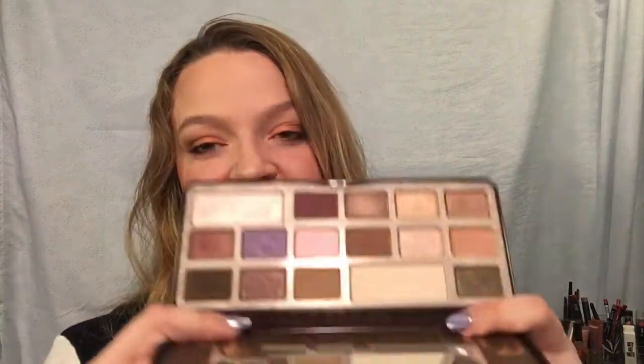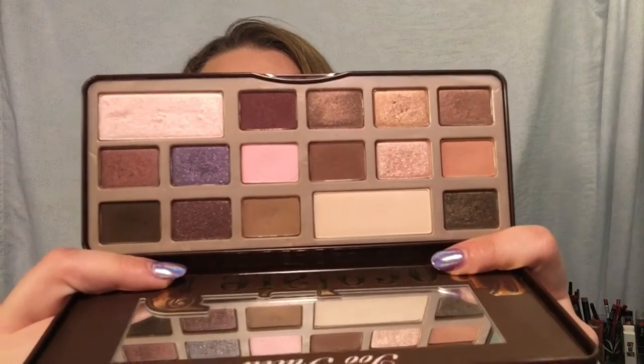My favorite eyeshadow palette ever is the original Too Faced Chocolate Bar. This started my makeup addiction going on three years ago and I am still in love with it. I use this palette all the time - it's my ride-or-die. It smells like chocolate, the shadows are blendable and pigmented, the packaging is cute. If I could only have one eyeshadow palette it would be this one. It's $50 but it is worth every dollar.